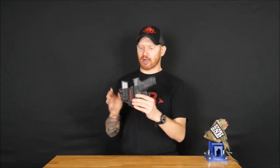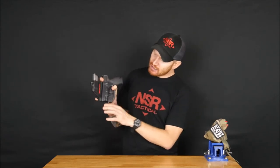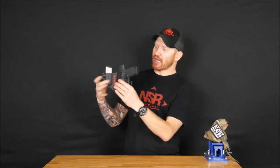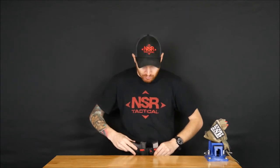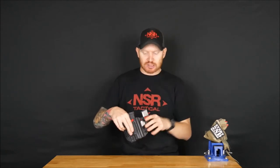It has a flexible mag carrier, and a bungee that allows it to move with a woman's body. The angle at which the holster rides and is molded is conducive to that hip pelvic girdle angle for women, so that it remains very concealable and comfortable for a woman to wear for a long time.